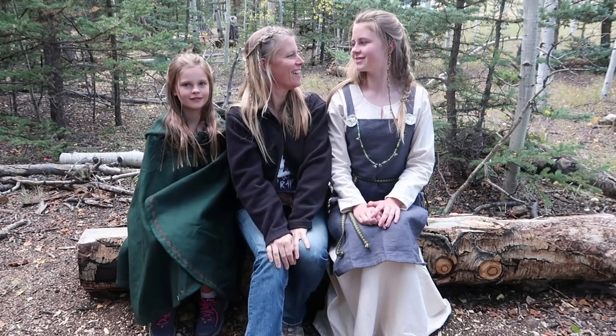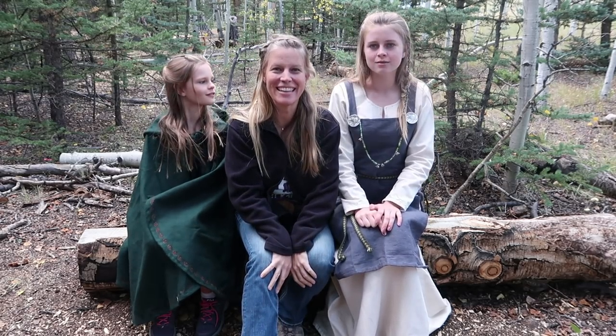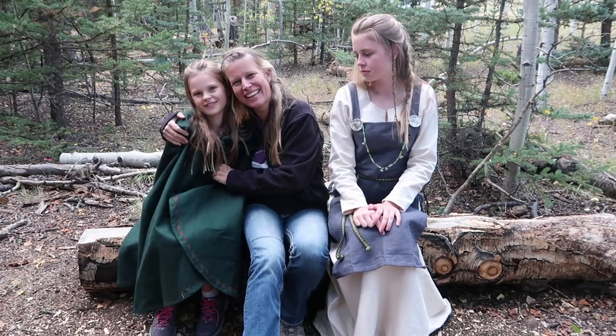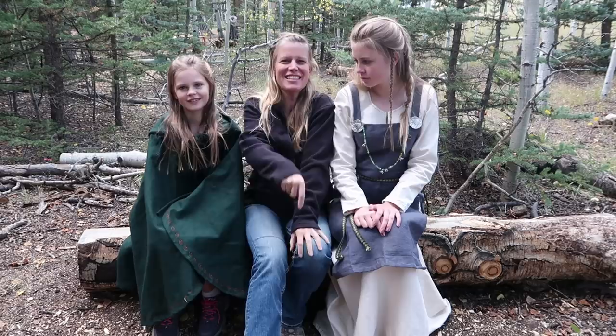I first want to thank Madison for doing all our hair — look how beautiful she looks in my Viking outfit, and Kyla is wearing my little cloak. My beautiful girls. Thanks again for watching. This is part of a Viking series so hopefully you get the chance to watch them all, and we'll see you guys on the next video. Bye!